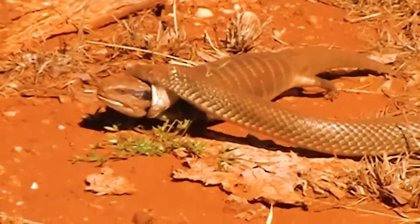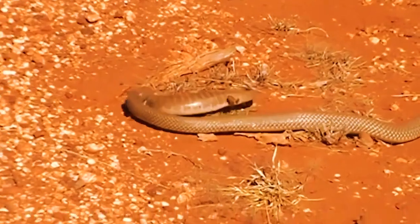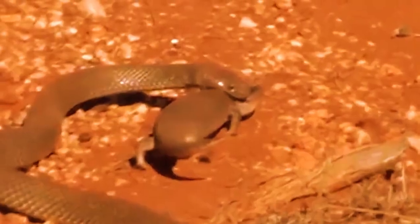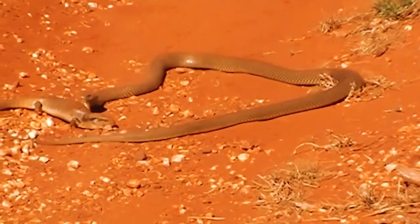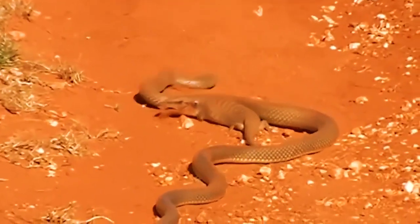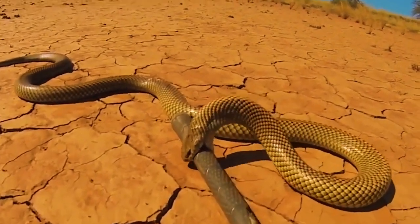A King Brown Snake holds a blue-tongued lizard by the head. The lizard continues to walk, carrying the snake with it — this is one powerful lizard. The snake tries another tactic by turning the lizard over, but the little bugger is tenacious. I'm not sure the snake is eating today. This King Brown then attacks a snake hook, but it's kind of hard to bite into metal — I guess the snake finds out the hard way.